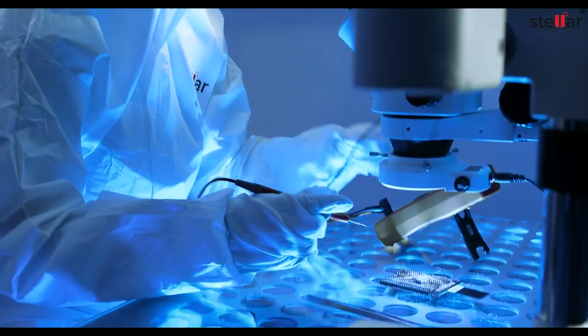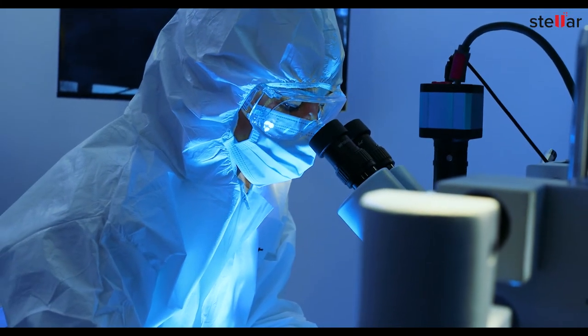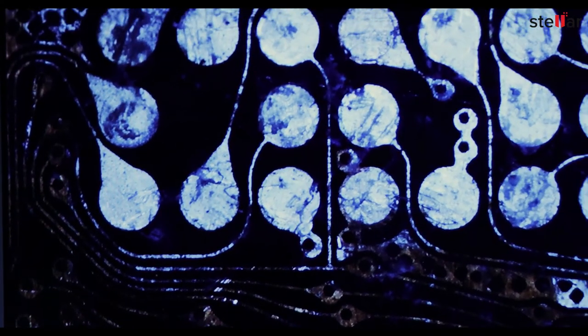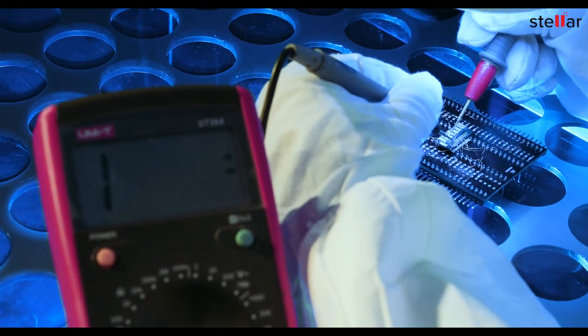SD cards store data in a complex, multi-layered memory chip invisible to the naked eye. In physically damaged cards, this memory chip's connection with the connector is lost or broken, due to which you lose access to the underlying data.